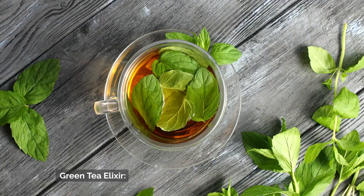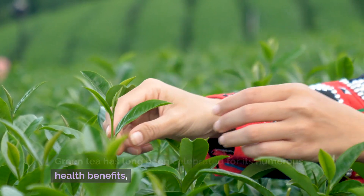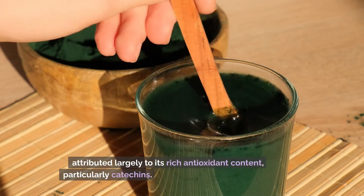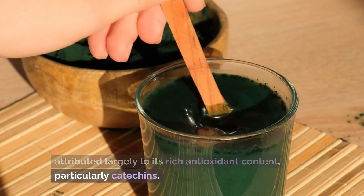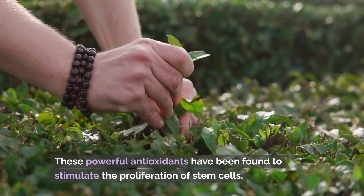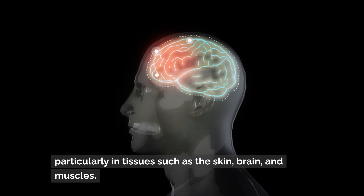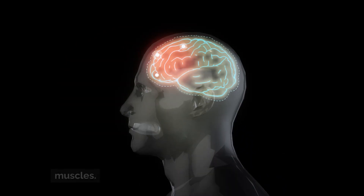Number 1: Green Tea Elixir. Green tea has long been celebrated for its numerous health benefits, attributed largely to its rich antioxidant content, particularly catechins. These powerful antioxidants have been found to stimulate the proliferation of stem cells, particularly in tissues such as the skin, brain, and muscles.